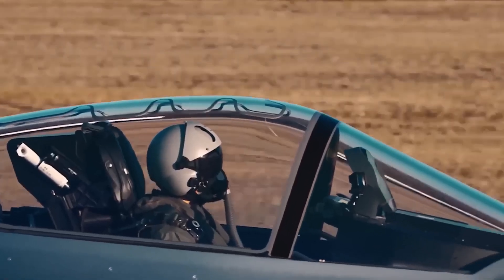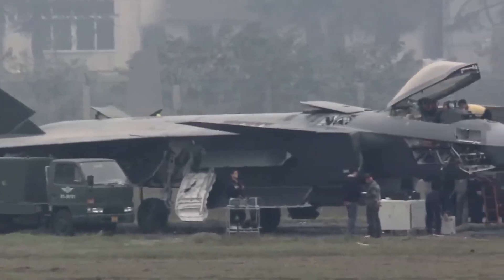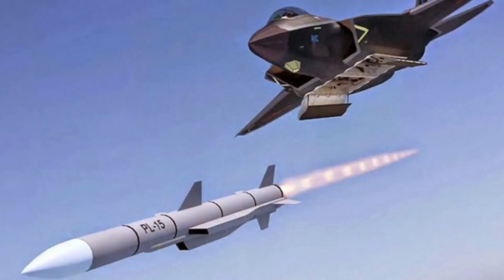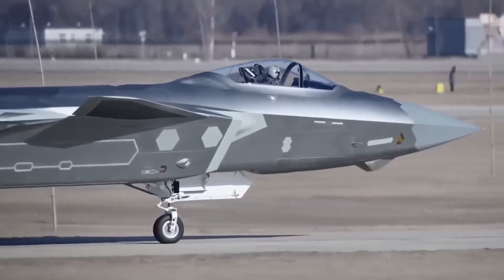The J-20's armament is equally formidable, with the ability to carry a maximum weapon capacity of 11,000 kilograms. Its internal weapon bays can house a variety of air-to-air and air-to-ground munitions, including the PL-10 and PL-15 air-to-air missiles, as well as precision-guided bombs and anti-radiation missiles for ground strikes.